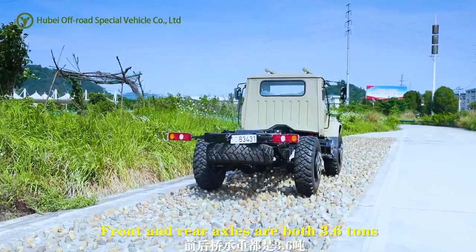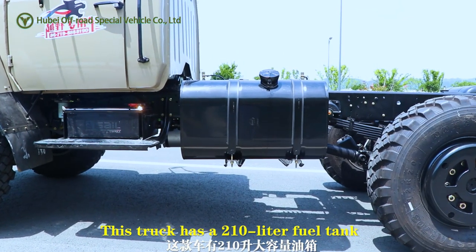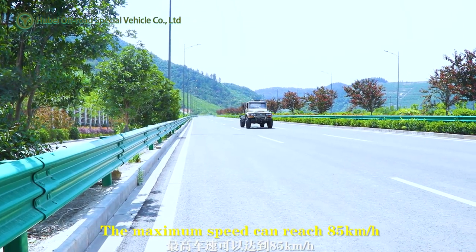Front and rear axles are both 3.6 tons. This truck has a 210-liter fuel tank. The maximum speed can reach 85 km an hour.